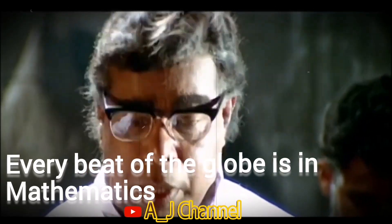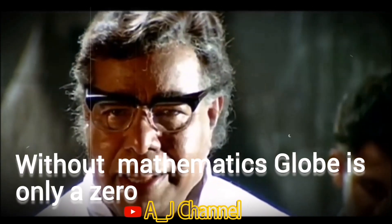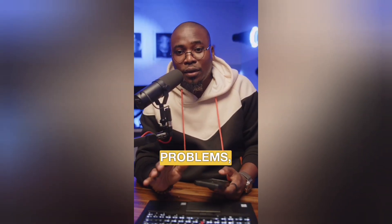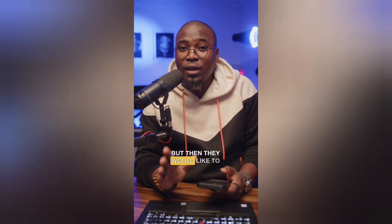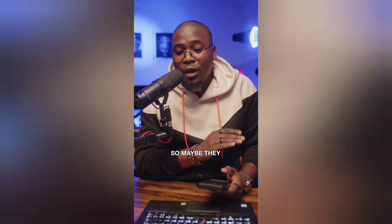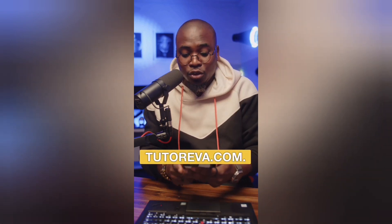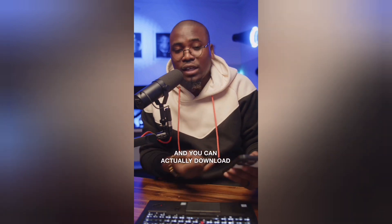If you know any students or anyone who are struggling with mathematics problems — they're not very good at maths but would like to understand mathematics — maybe they have a bunch of math problems they need to solve, and they don't just want the final answer; they actually want to see a working step-by-step solution so they can learn from it. There's this website called tutoriva.com.